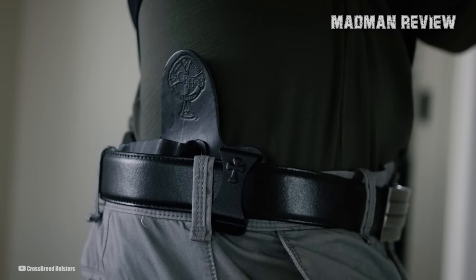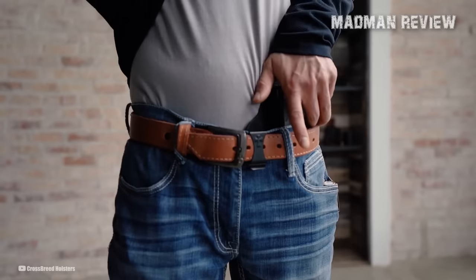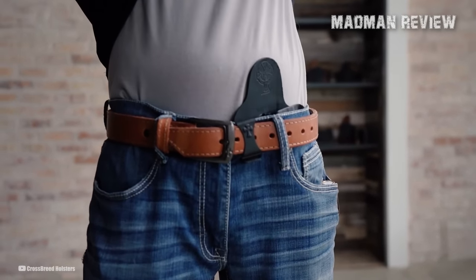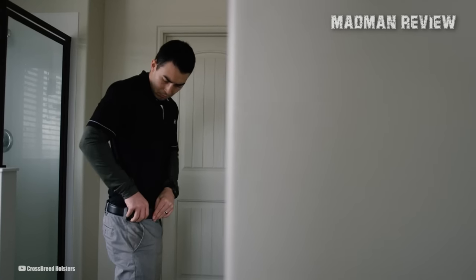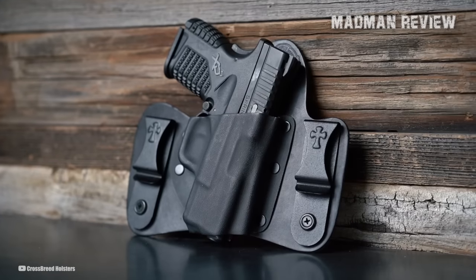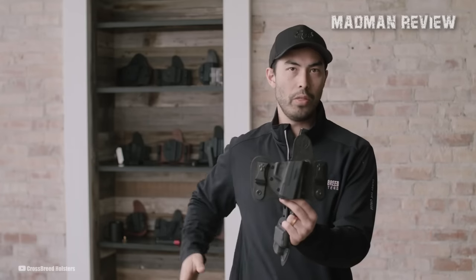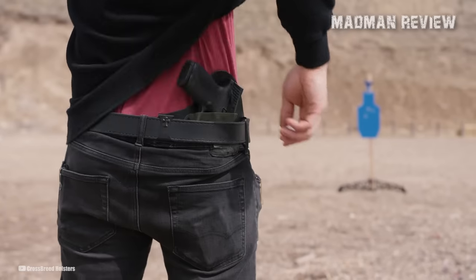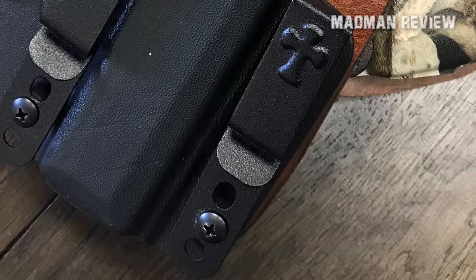It's designed to be worn towards the rear of your draw side at the 3:30 to 5 o'clock position for right-hand draw or 7 to 8:30 for left-hand draw. The Mini Tuck holster is versatile and suitable for any type of carry, allowing for comfortable wear with or without a tucked-in shirt depending on individual preference. The Snap-Lock powder-coated steel belt clips are modular, making it easy to adjust both the cant and ride height. With a choice of two different leather options and additional clip choices, the Mini Tuck allows for a personalized, hand-crafted holster that suits each individual's preferences.